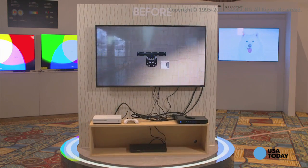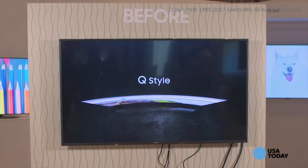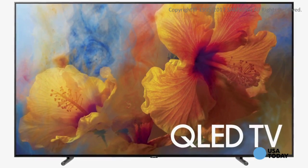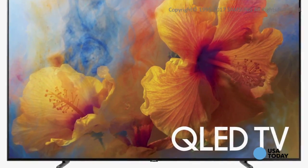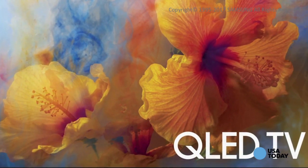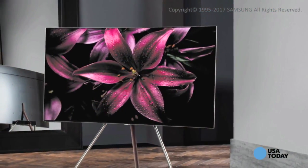If you think your new LED TV that you bought over the holidays looks great, you might not want to watch this video. Introducing QLED, Samsung's latest panel technology that blows away LED and is designed to rival pricier OLED televisions from competitors. In a word, they're stunning.